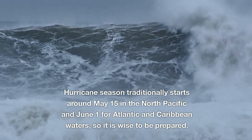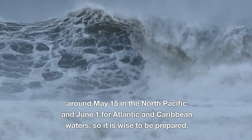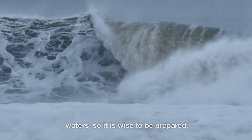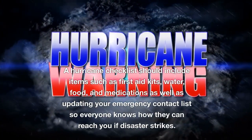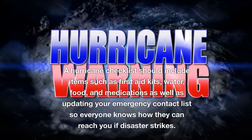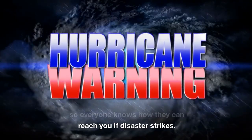Hurricane season traditionally starts around May 15th in the North Pacific and June 1st for Atlantic and Caribbean waters, so it is wise to be prepared. A hurricane checklist should include items such as first aid kits, water, food, and medications, as well as updating your emergency contact list so everyone knows how they can reach you if disaster strikes.